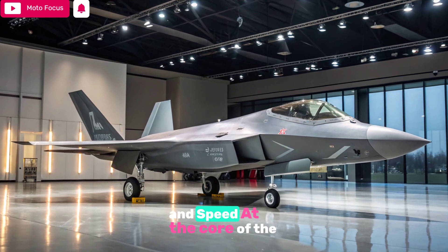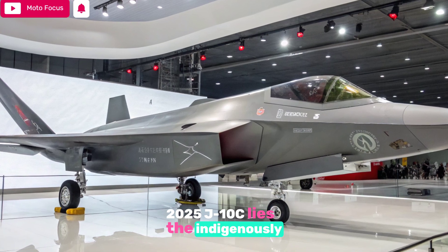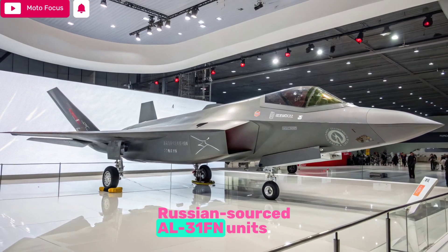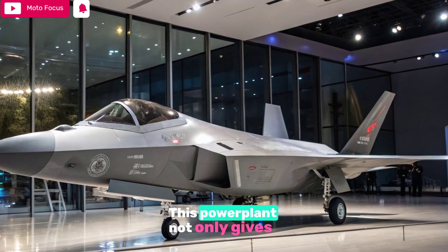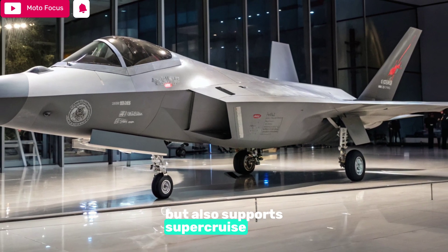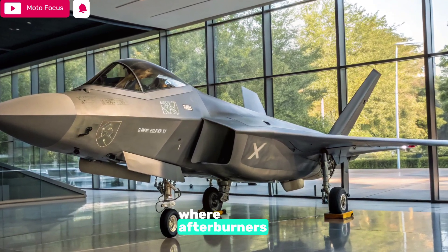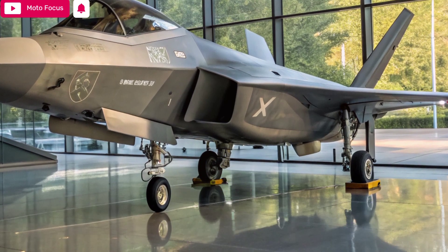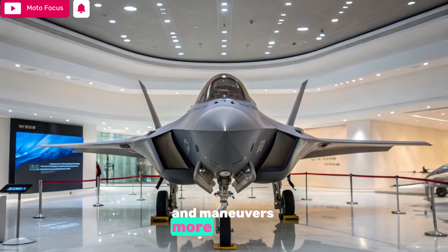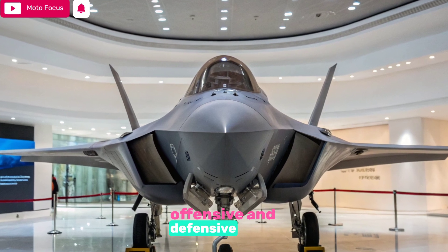Engine, Thrust and Speed: At the core of the 2025 J-10C lies the indigenously produced WS-10B engine, replacing earlier Russian-sourced AL-31FN units. This powerplant not only gives the J-10C greater thrust-to-weight ratio but also supports super cruise capability at Mach 1.3, making it more efficient in combat situations where afterburners would compromise radar signatures. The result is a jet that flies faster, climbs quicker, and maneuvers more aggressively than its predecessors, enabling rapid response in both offensive and defensive missions.